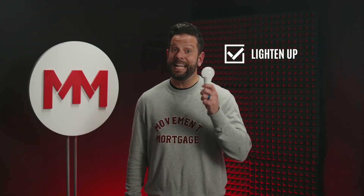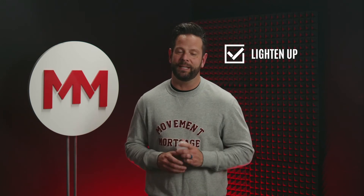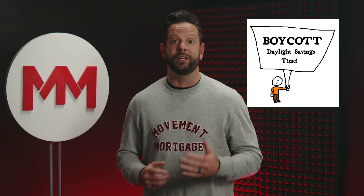And number seven, lighten up. It's getting darker earlier in the colder months, you're going to need to turn lights on — spend a couple extra bucks on the energy efficient lights. It'll be worth it in the long run.